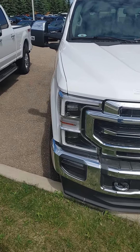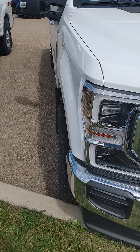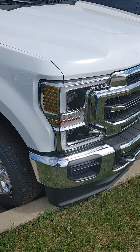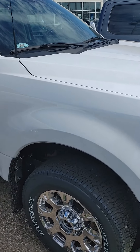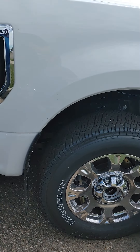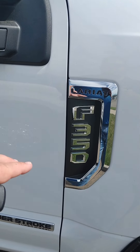It does have the quad beam headlights on the front — really nice feature to have. Chrome grille, chrome bumper on the front. It is the Oxford White color, very nice. 20-inch rims on the side. You do have the chrome F350 badging.